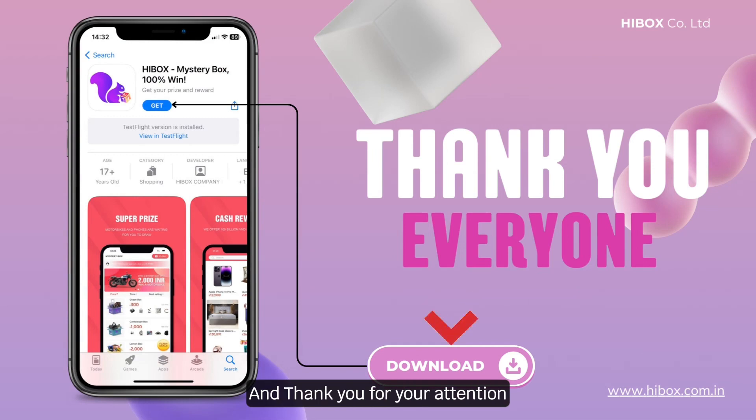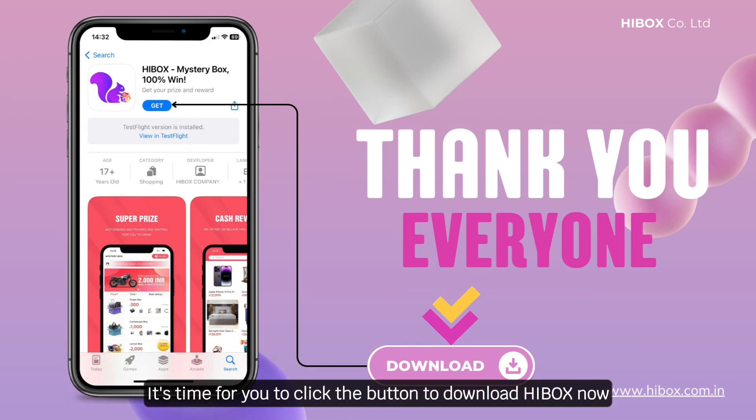It's the end of our video and thank you for your attention. It's time for you to click the button to download Highbox now.